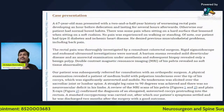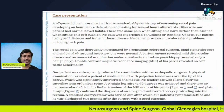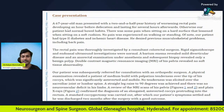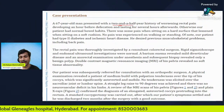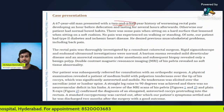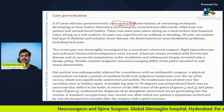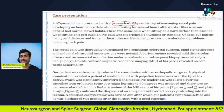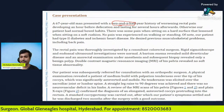This is a case published in the literature. A 67-year-old male patient presented with a two-and-a-half year history of persisting rectal pain. The pain developed an hour before defecation and lasted for several hours after defecation. He also had some pain while sitting on a hard surface. Of course, with rectal pain, you would first see a colorectal surgeon.